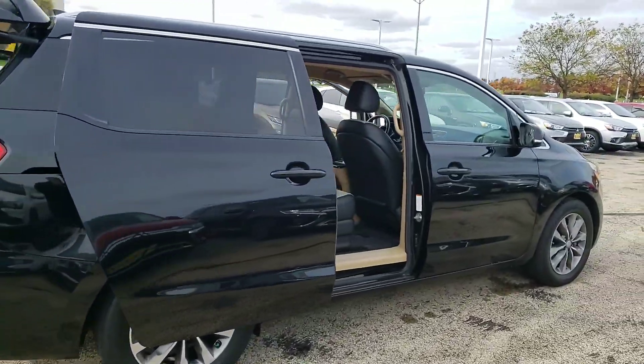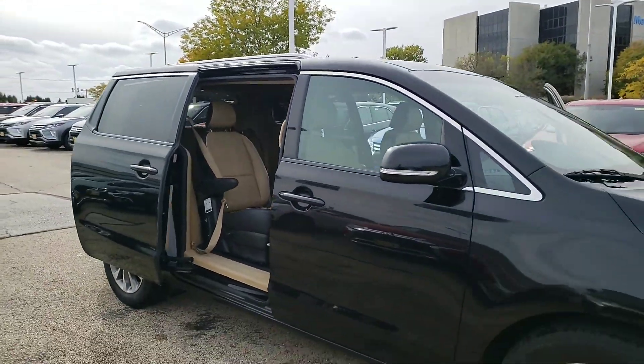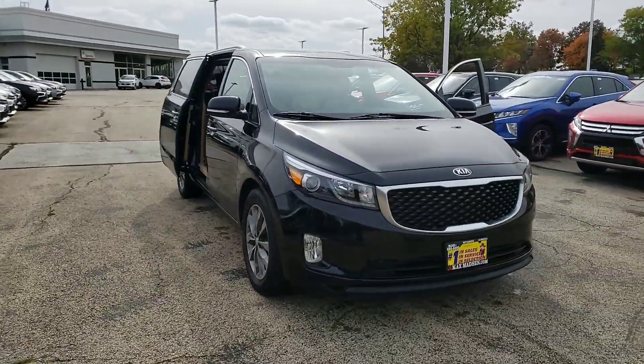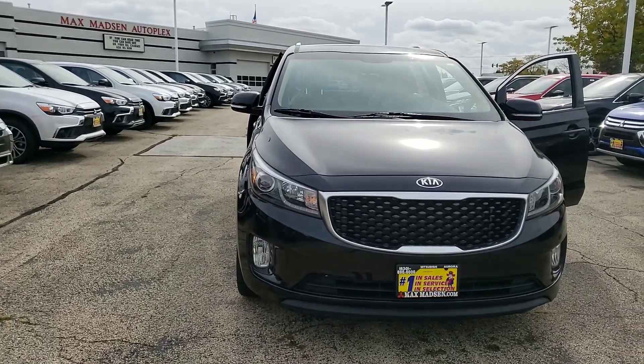And there you have it. Any questions, comments, or concerns, please feel free to give me a call back at 630-898-6000. Otherwise, we'll see you tomorrow and we'll have the vehicle ready for you. This is George here at Max Mattson Aurora Mitsubishi. The number is 630-898-6000. Thank you.